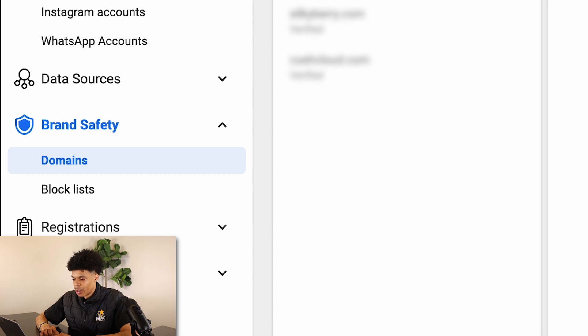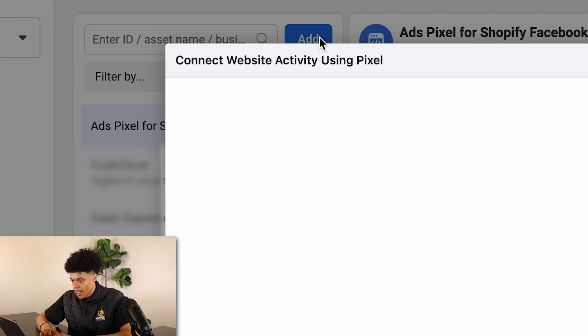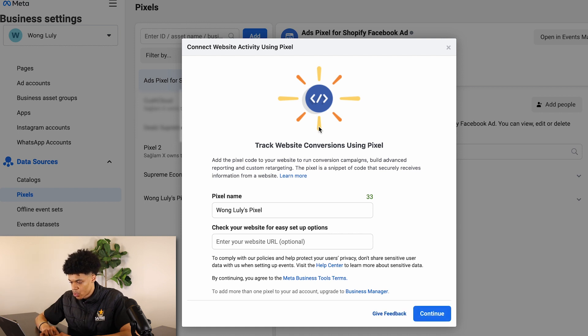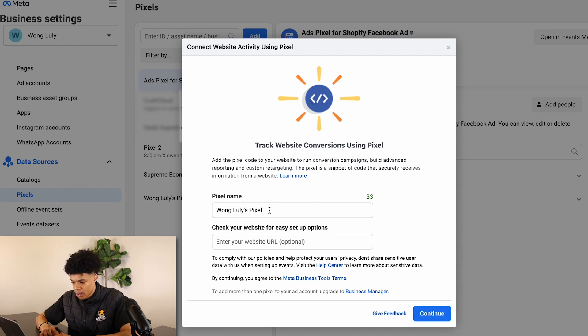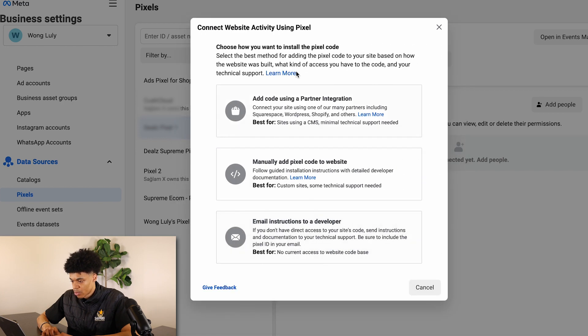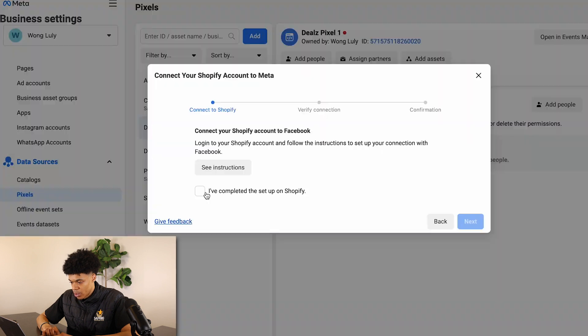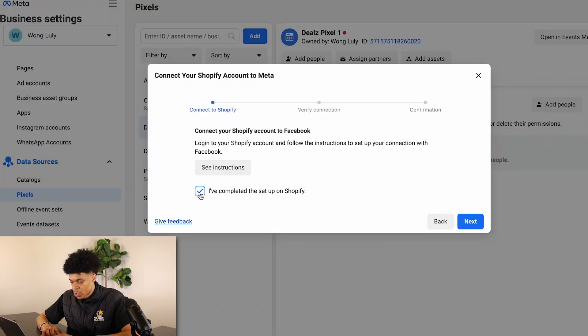Next, go over to 'Data Sources' and click 'Pixels.' Click 'Add' and create a new pixel for your store — you can name it the name of your store or your name. I'll go with 'Deals Pixel One,' then click 'Continue.' It will ask you to complete your pixel setup by adding code using partner integration. Find Shopify, then indicate that you've completed the steps on Shopify, and jump back over to Shopify.